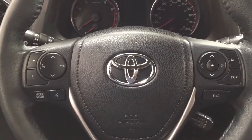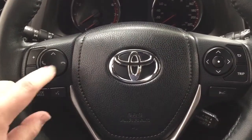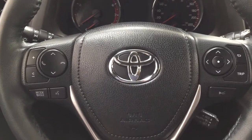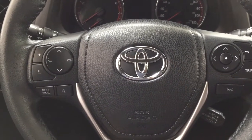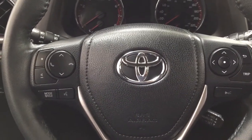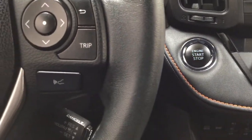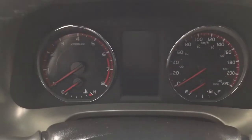A couple of the controls you'll see on the steering wheel include your volume control, seek function, Bluetooth, mode select, voice recognition, and scroll function for the multi-informational display, along with your cruise control. It does have push button start, so all you have to do is put your foot on the brake, hit the push button, and it will start up for you automatically.